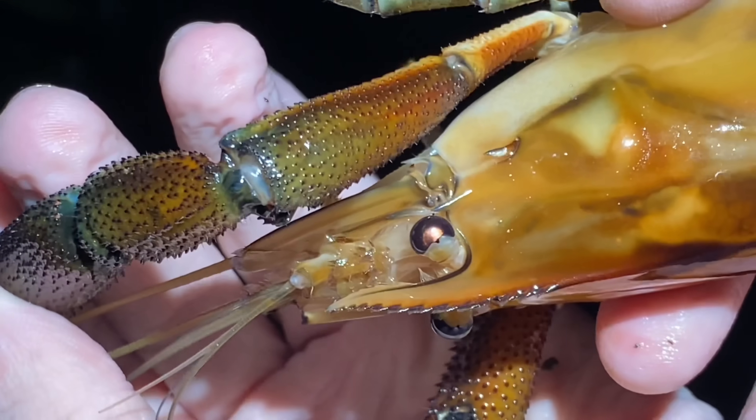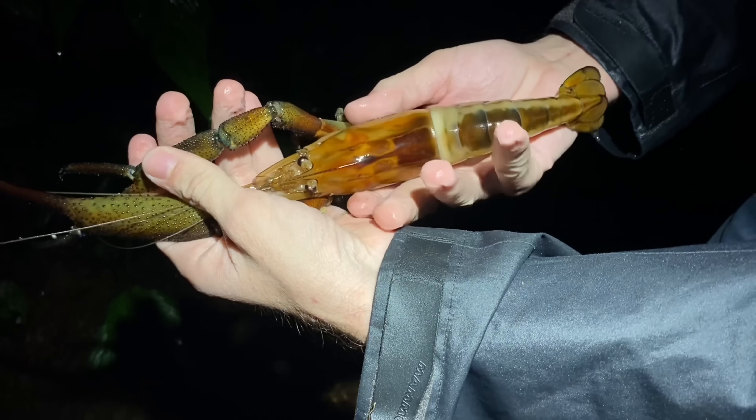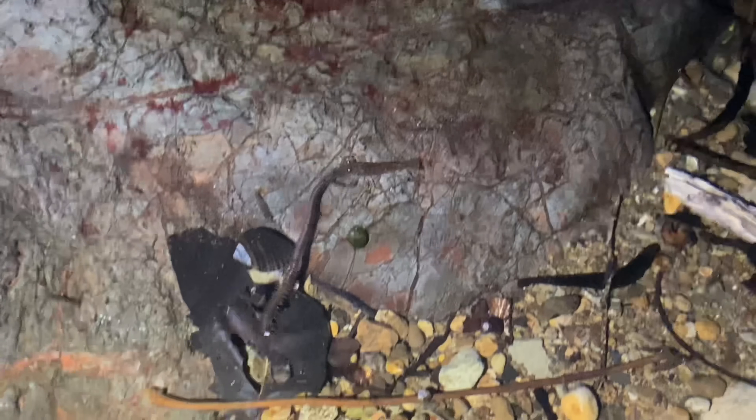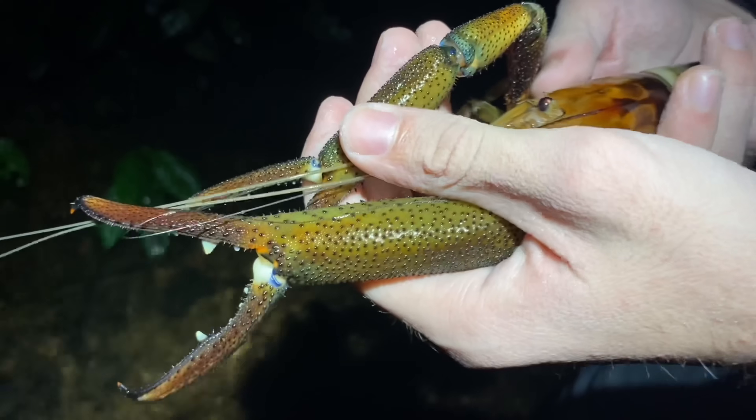These are also capable of autotomy, which is another reason that it's a good idea to hold them the way I am right now. The other night, I was able to observe these river prawns feeding on a large oryid centipede — that is a family of giant soil centipedes. It was both this species and Macrobrachium hancocki that were feeding on it. Macrobrachium hancocki is the blue one.